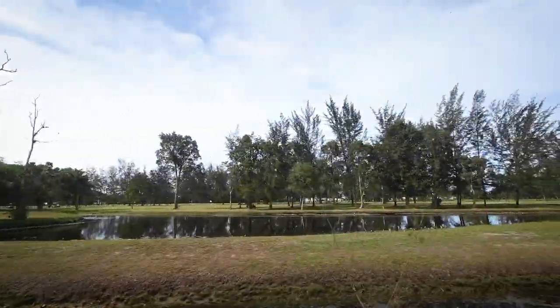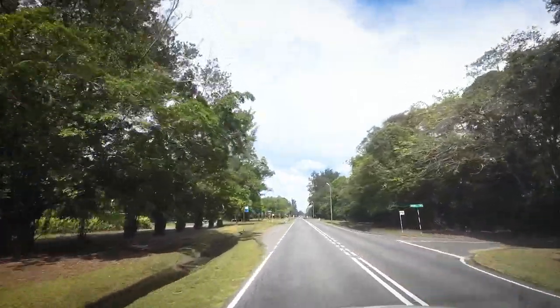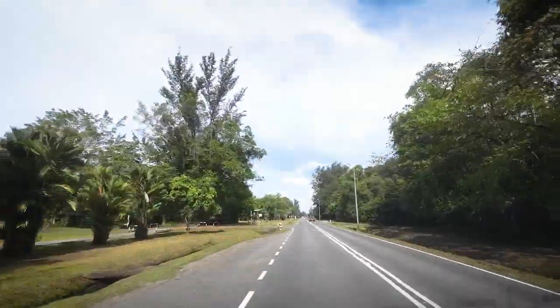We learned that this was the favorite spot for all the crocodiles to hang out. Can you see that on the left side there's a small track that is for cyclists? How cool is that?